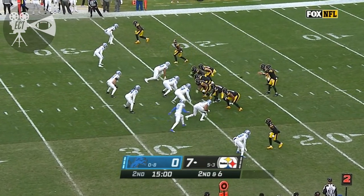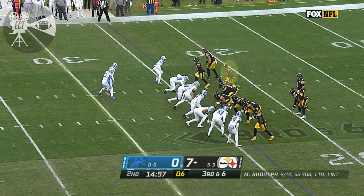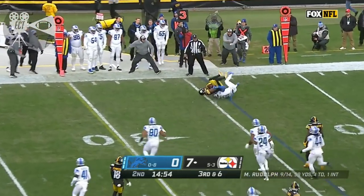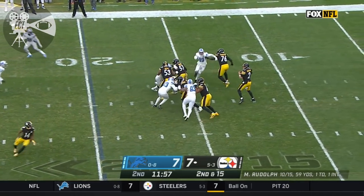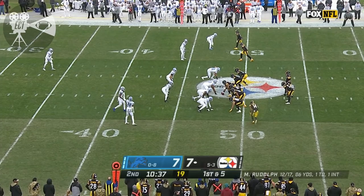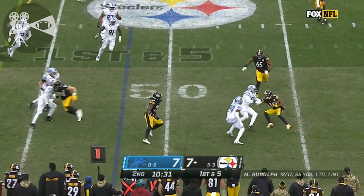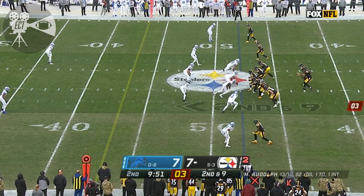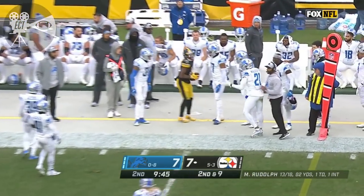Rudolph touchdown toss to James Washington. Rudolph 12 out of 17 with a touchdown and a pick. It's a flip to McLeod and the Lions are ready for that — he's going to lose yardage. Rudolph to throw and is well protected. And McLeod hammered, but he held on. That was Tracy Walker.